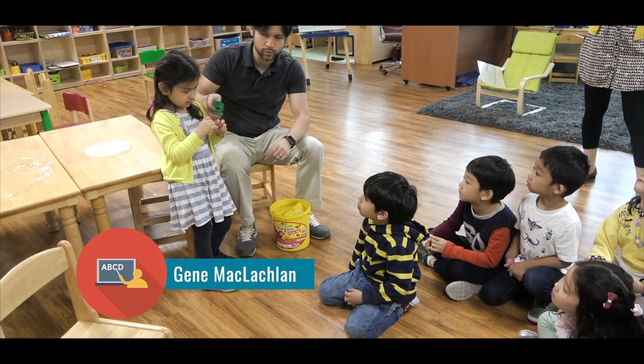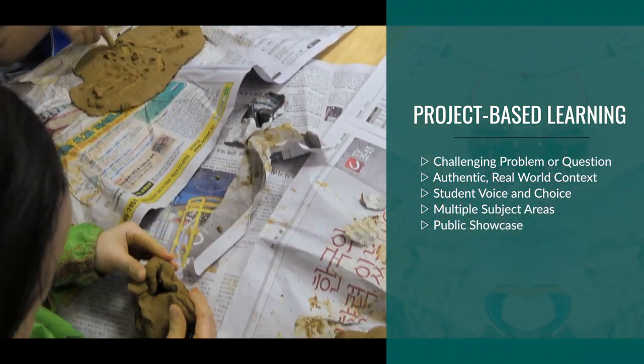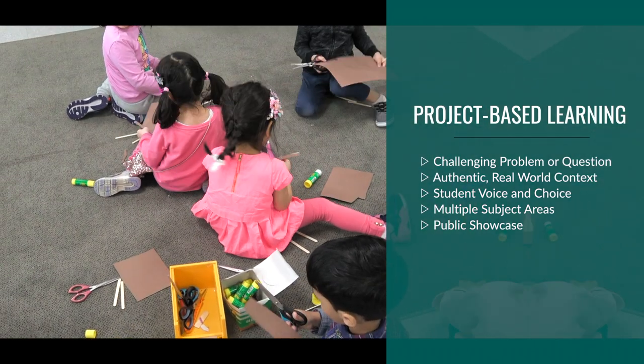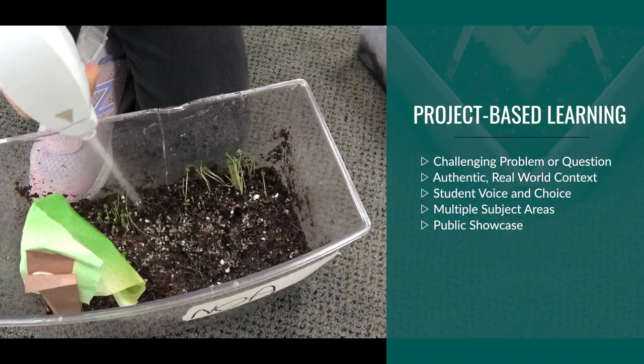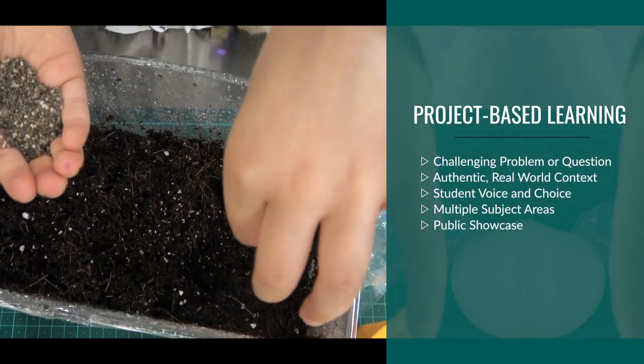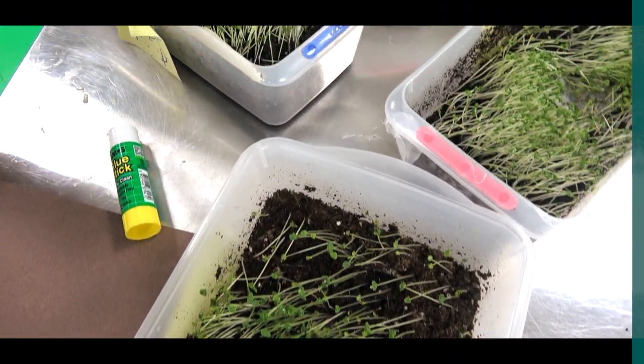This project encompasses a challenging and meaningful problem, provides students with a learning experience that features real-world context and tasks, provides students voice and choice in what they create, requires the application of standards-based content and skills from multiple subject areas, and finally gave them the opportunity to present their work publicly.